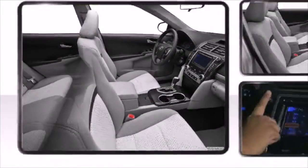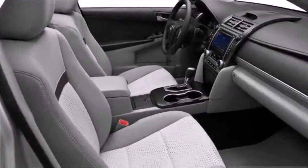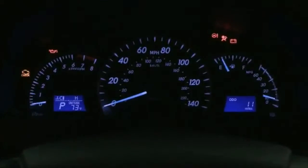Toyota redesigned key elements to create a quieter, roomier interior. With the available Entune multimedia system, use your smartphone to run mobile apps through your car.